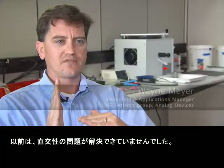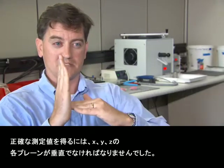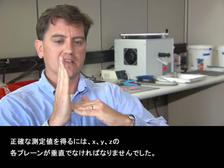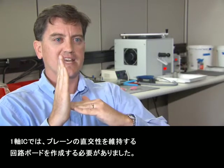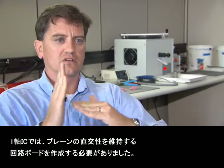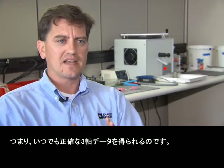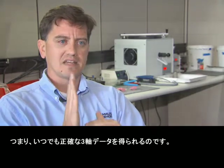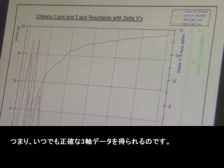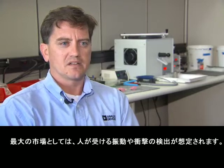Before, you used to have orthogonality issues, which means the planes X, Y, and Z had to be perpendicular to get accurate readings. In a single-axis aspect, you actually had to build a circuit board that would keep them all orthogonal. Now, in a triple-axis part, I eliminate all of that — I just put the part down and it is orthogonal automatically, so I always get accurate data at all three axes.